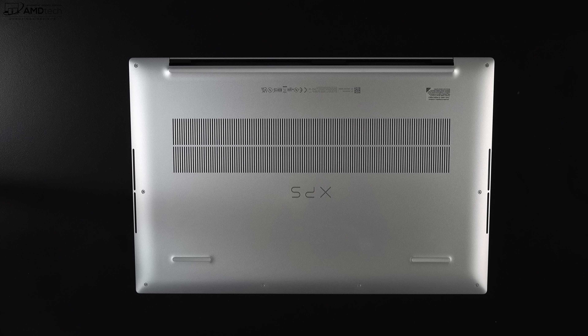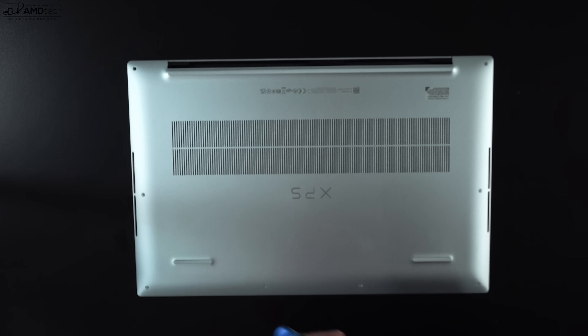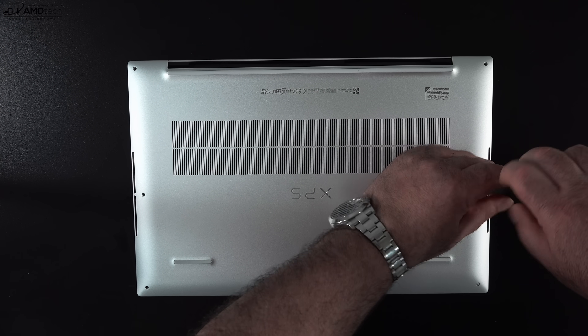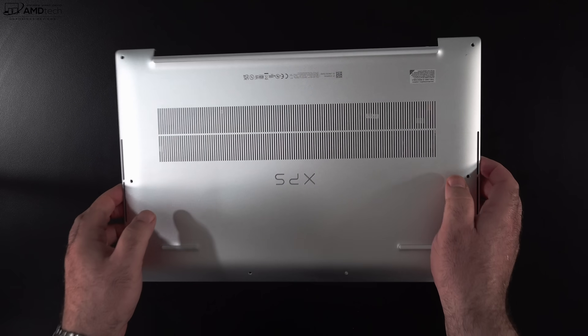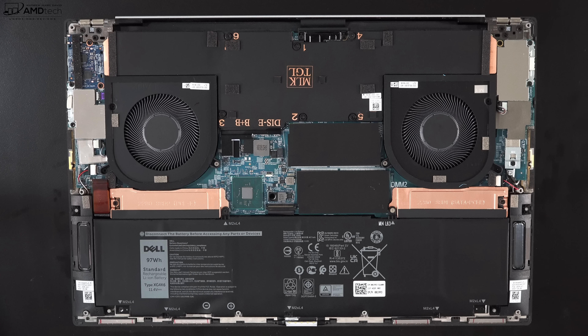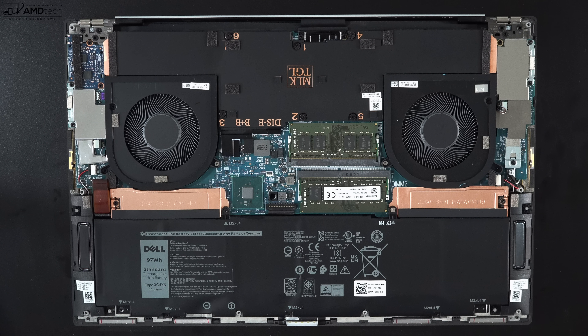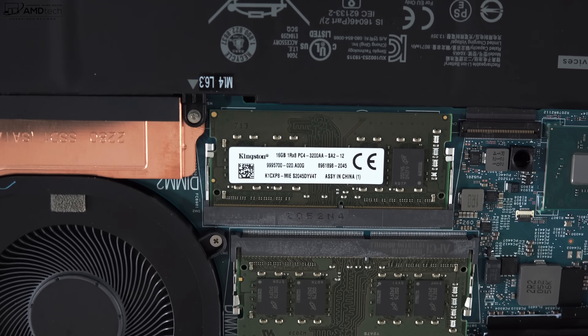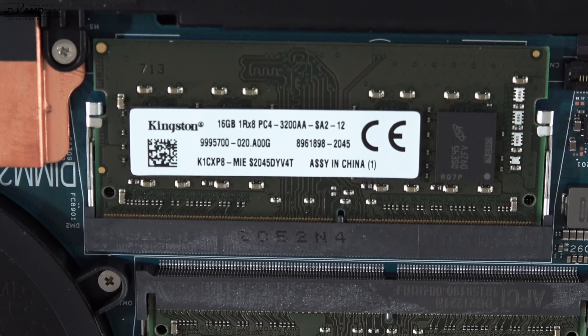To get inside this laptop, you'll need to remove the T5 Torx screws and take your time when removing the bottom cover as it is on pretty tight. You may want to use a guitar pick or something similar and work your way around. Once you do, you can pop off that bottom plate. As far as what's user upgradable, there are two SO-DIMM slots for you to upgrade the RAM. This supports up to 64 gigabytes of DDR4-3200 RAM running in dual-channel mode.